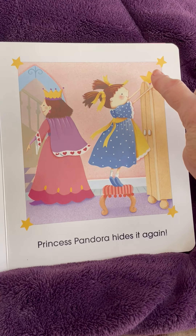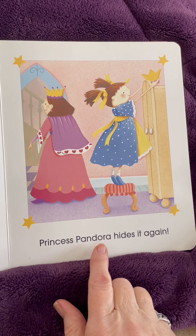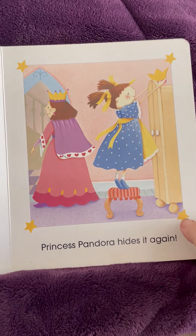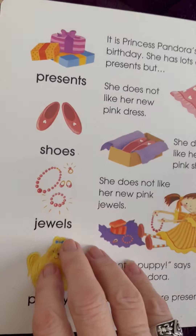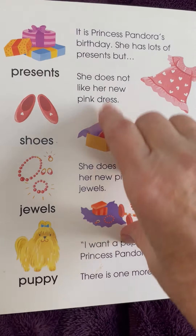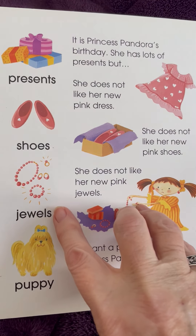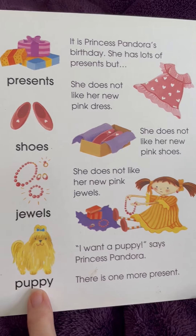She's hiding it up here. Princess Pandora hides it again. In this page, we talk about presents, shoes, jewels, and a puppy.